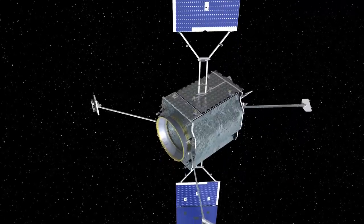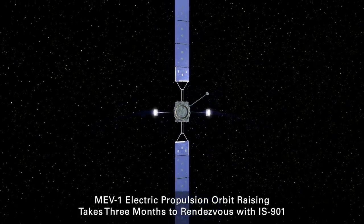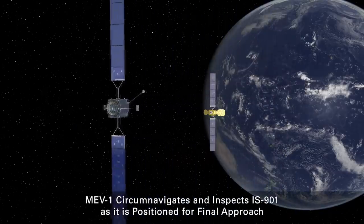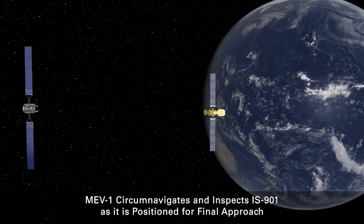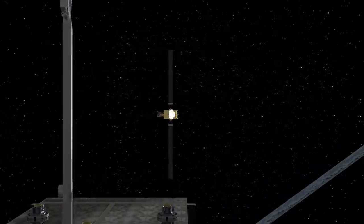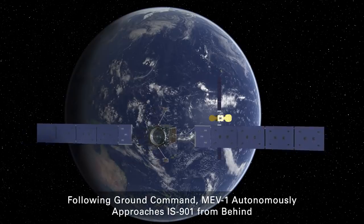The MEV is being sold as part of Northrop Grumman's space logistics service. Since launch, it's been making its way up to geostationary orbit and rendezvous using electric propulsion. When it gets close, it will initially perform a fly-around and inspection of the target spacecraft to make sure that everything looks correct. When Intelsat 901 was designed and built, there wasn't any consideration given to servicing on orbit, so its fuel fill lines, for example, are stoppered off and sealed.